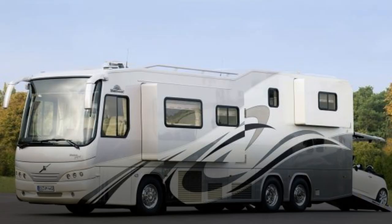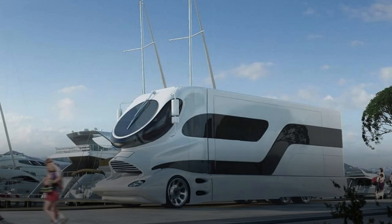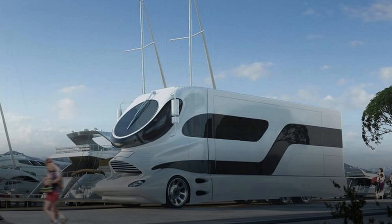Furthermore, if you're planning on traveling in a luxury motor home, be prepared to be astounded by the number of luxuries that can be crammed into a mobile home. The following are the top six luxury motor homes.